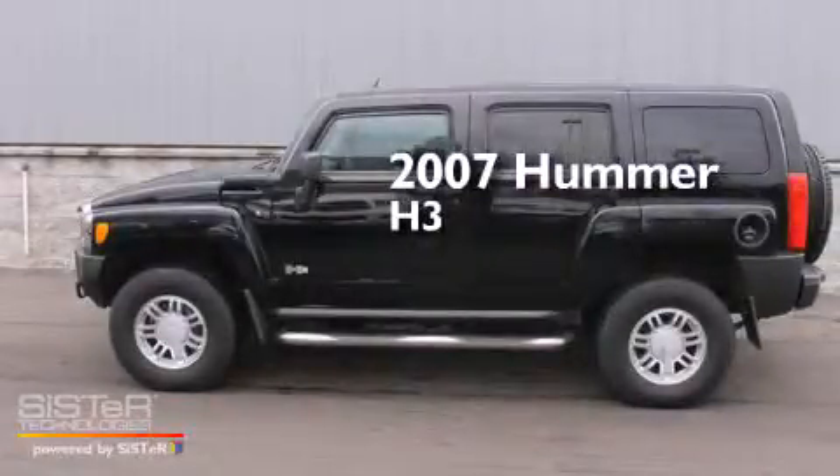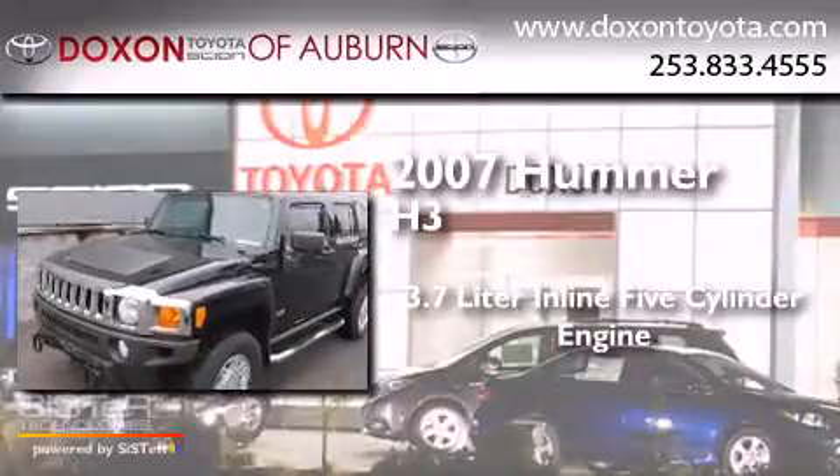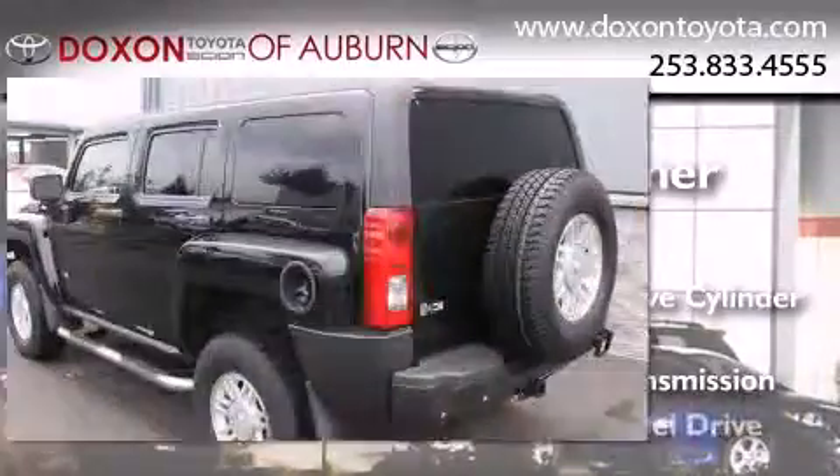This is a 2007 Hummer H3. It features a 3.7-liter, five-cylinder engine, an automatic transmission, and four-wheel drive.